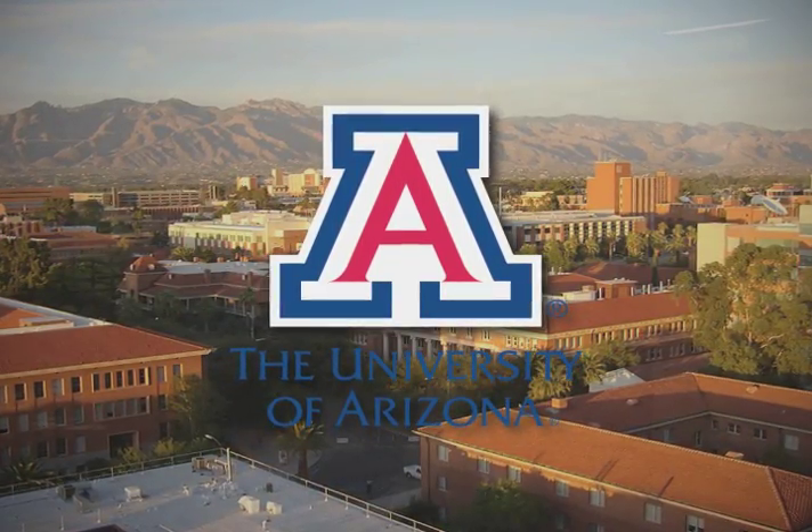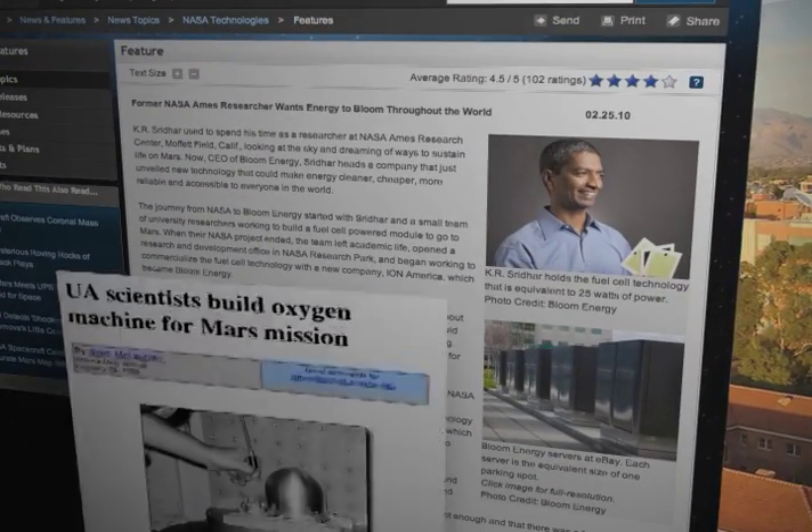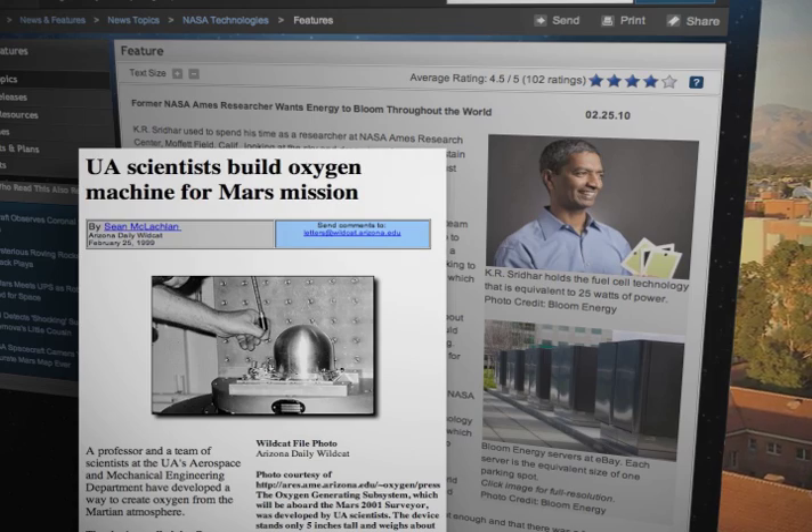In the 1990s at the University of Arizona, K.R. Sridhar and his team were working with NASA on a technology that could use solar power to convert CO2 on Mars into oxygen for breathing and fuel.